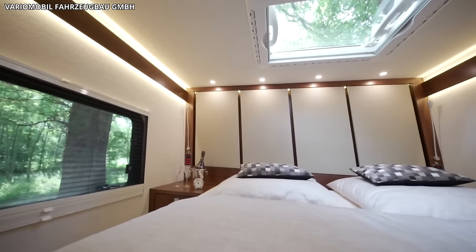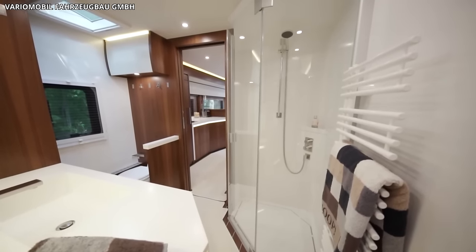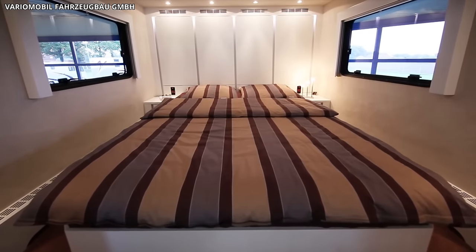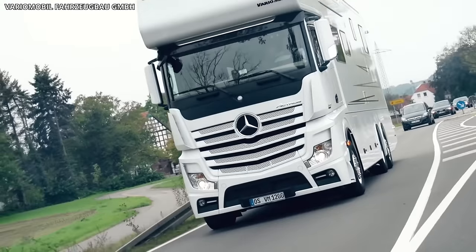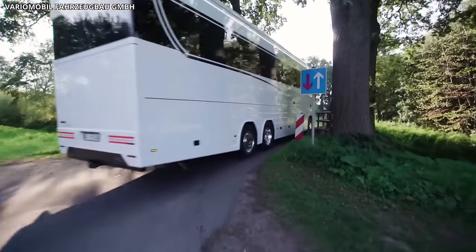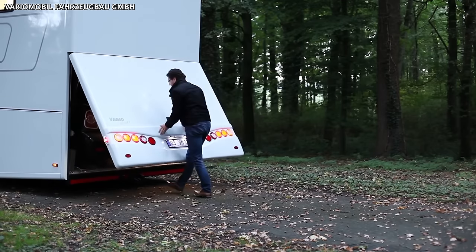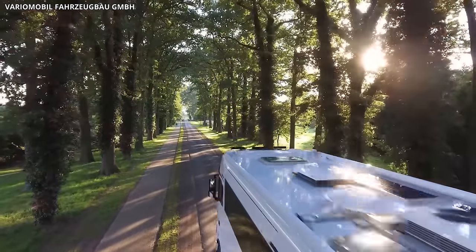The master suite is a luxurious retreat featuring a king-sized bed, ample wardrobe space, and an en-suite bathroom with a full-sized shower and high-quality fixtures. The motorhome also offers an additional guest bedroom. Technological features include a home automation system, air conditioning, underfloor heating, and satellite TV. The vehicle's high-strength fiberglass shell ensures durability, and an air suspension system provides a smooth ride. The crowning glory is its rear garage, designed to store a small car, offering travelers an additional mode of transportation.